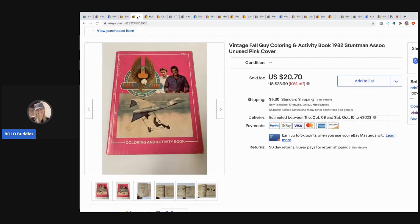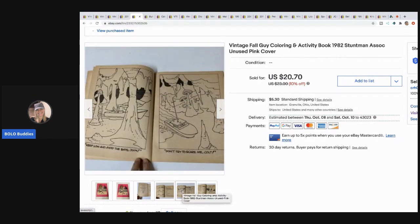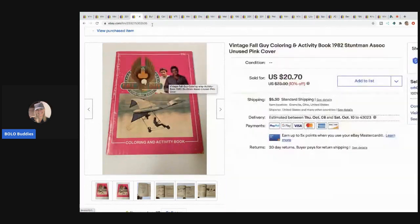The next item is this vintage Fall Guy coloring and activity book from 1982. It's unused - new old stock - but it has some wear on the front cover just from age. I sold this for $20.70 with the buyer paying shipping. It did take the right person to come along, but it's got the different pictures and it's unused. I always pick up vintage coloring books.